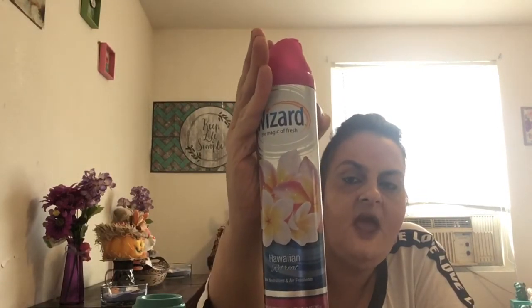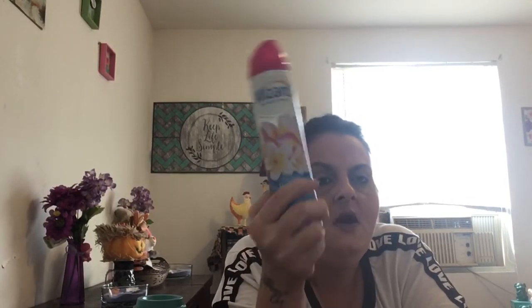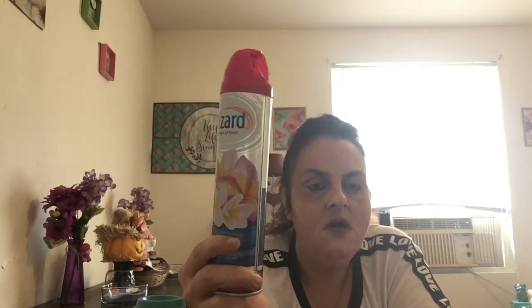Okay, let's get into the Dollar Tree. We'll start with household products. I picked up this Wizard room deodorizer air freshener. Wizard's a brand name so I picked it up since they didn't have any Glade. This scent is Hawaiian Retreat. It smells bomb — my son sprayed it in his room yesterday and it really made his room smell good. For a dollar, it's worth it.